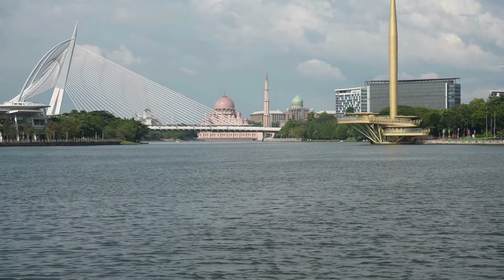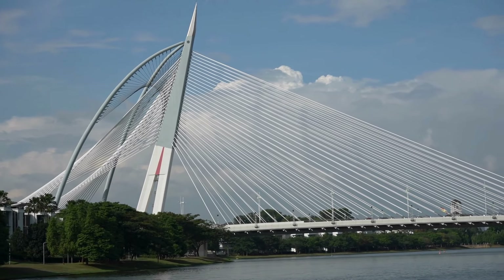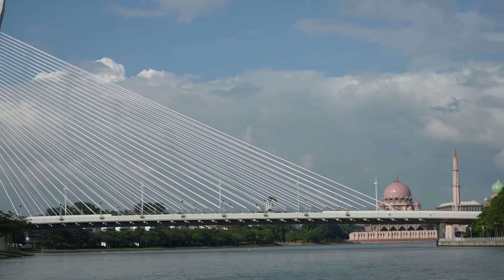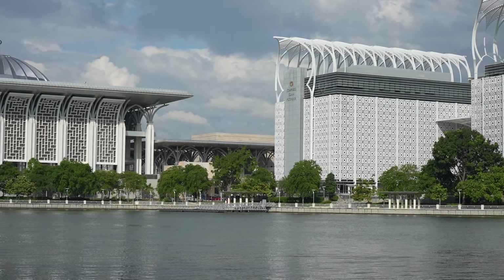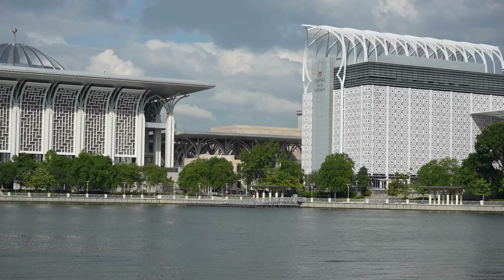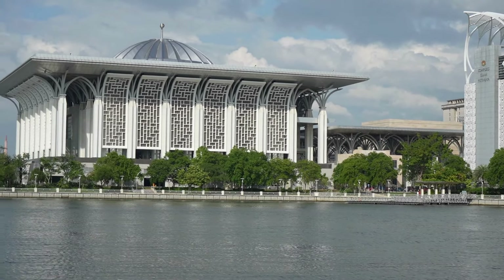Whether you're there for prayer, reflection, or simply to admire the beauty of the landscape, the Putrajaya Mosque offers a truly unique experience. Thank you for joining us on this journey today. If you enjoyed this video, don't forget to like, share, and subscribe for more explorations of the world's most fascinating landmarks. Let us know in the comments if you've ever visited Putrajaya Mosque, or if there's another place you'd like us to cover next. Until next time, stay curious and keep exploring.